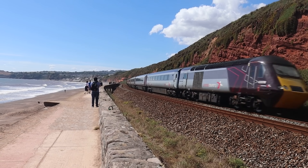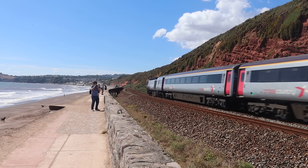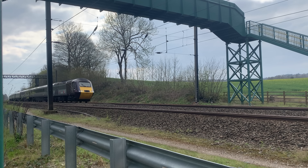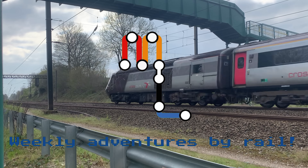The Intercity 125, or HST, is a British rail icon whose role has changed drastically over the past 47 years. It's been in passenger service, and out of the three remaining operators, only Cross Country uses them for what they were originally designed for. Come with me as we cross literally half the country on board one of these iconic trains on this stunning first class ride.